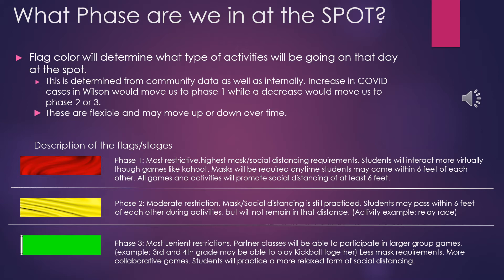Phase 1 is designated by a red flag. Phase 1 is the most restrictive and has the most social distancing requirements. Students will interact on more of a virtual platform in games like Kahoot. Masks will be required more often, especially when students may come within 6 feet of each other.